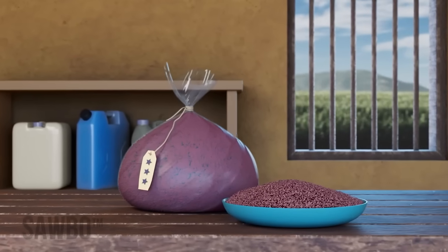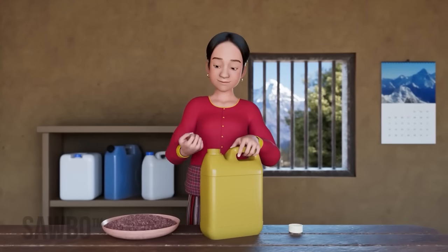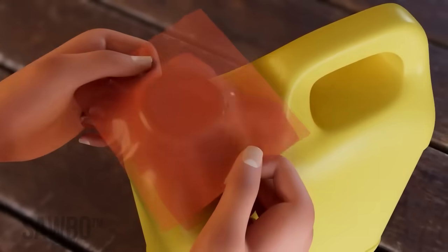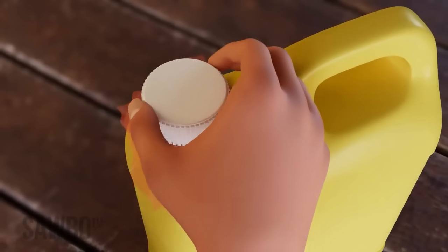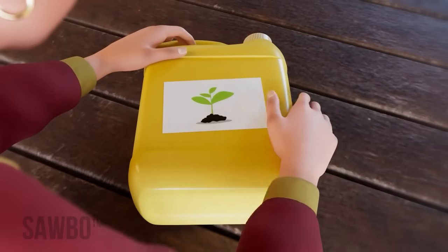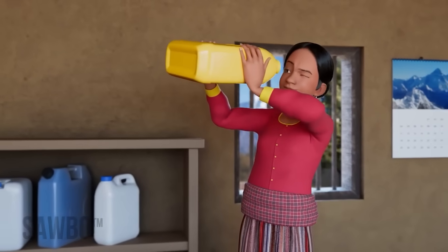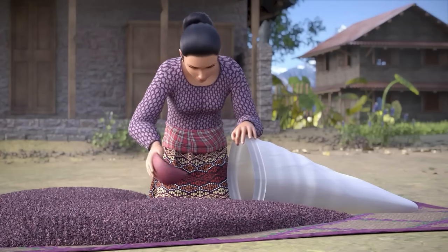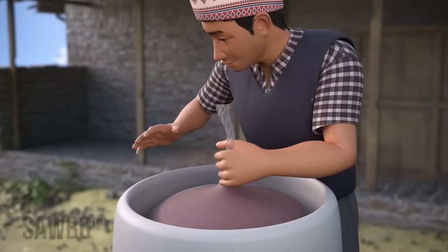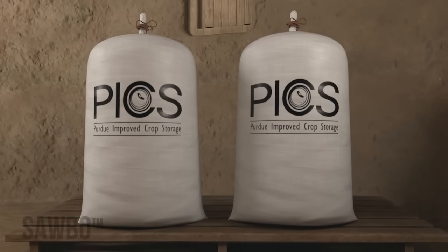It is always best to use improved seed. But if you must save seed for the next growing season, be sure to hermetically seal the seed in airtight containers to prevent loss in storage. Please see the Suavo video titled 'Hermetic storage of lentils in jerry cans' and 'Properly storing dried grains and legumes including lentils using hermetically sealed bags' for detailed instruction on how to save seed with less post-harvest loss.